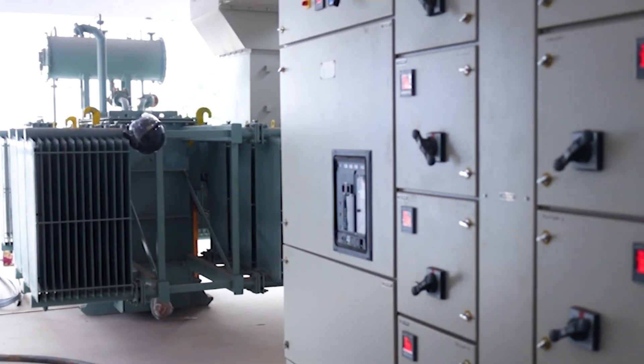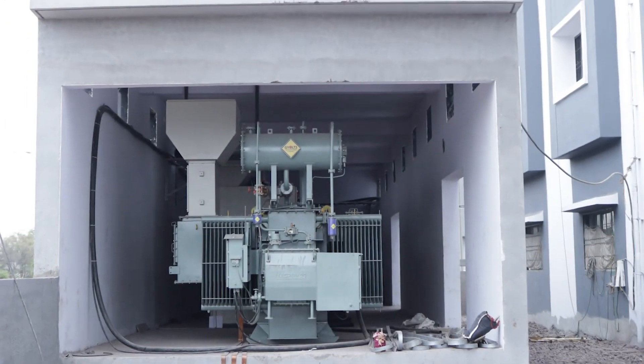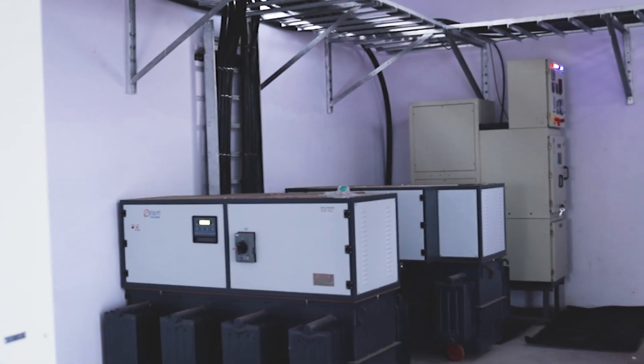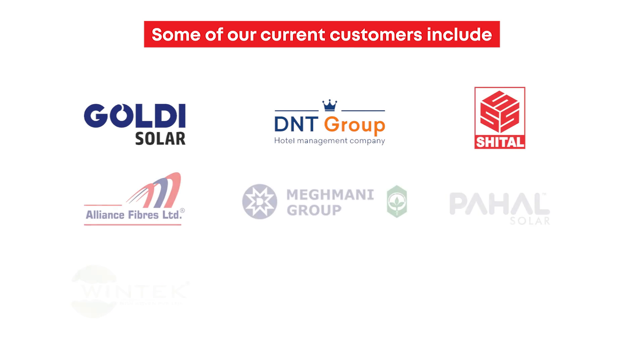Our products have been successfully installed and used in a wide range of industries and facilities. We are proud to serve a diverse range of customers across various industries and sectors, including some of the leading names in the field.